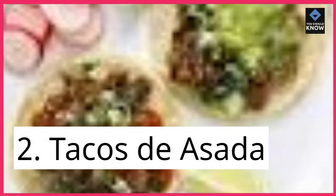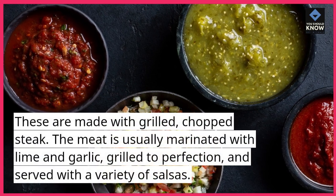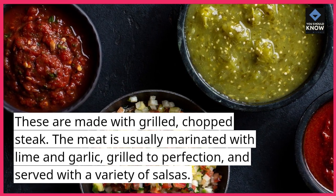2. Tacos de asada. These are made with grilled, chopped steak. The meat is usually marinated with lime and garlic, grilled to perfection, and served with a variety of salsas.